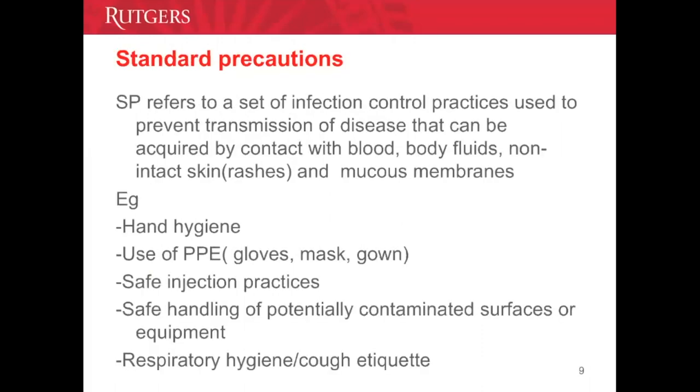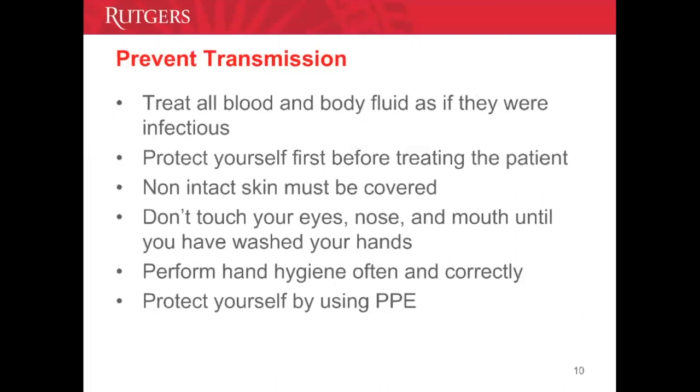Standard precautions is what we practice every day at UBHC. We treat all blood and bodily fluids, secretions and excretions as if they were infectious. We use personal protective equipment when we anticipate any bodily fluid exposure. Non-intact skin must be covered — if you have any cut, burn, or open wound, please cover it, as it acts as a portal of entry for bloodborne pathogens. Please avoid touching your nose, mouth, and eyes, as mucous membranes allow the entry of infectious organisms into the body.